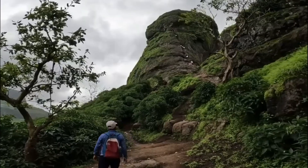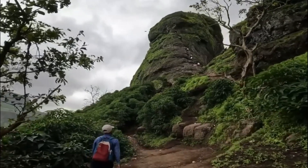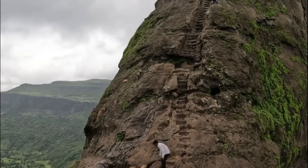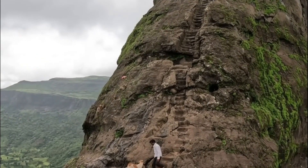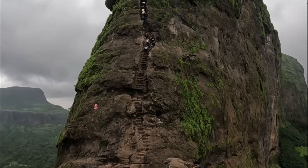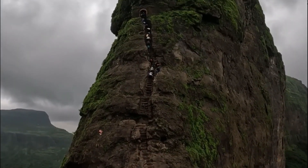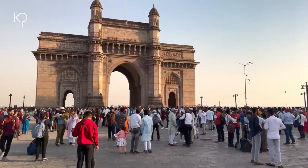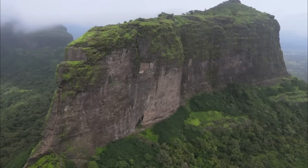Today, Harihar Fortress stands as a testament to the rich history and architectural grandeur of Maharashtra. It attracts history enthusiasts, trekkers, and nature lovers alike, who come to explore its glorious past and enjoy the scenic beauty of the surrounding Sahyadri Mountains.